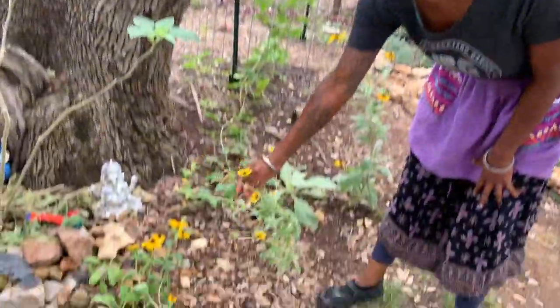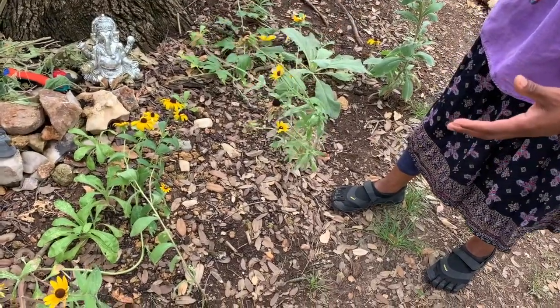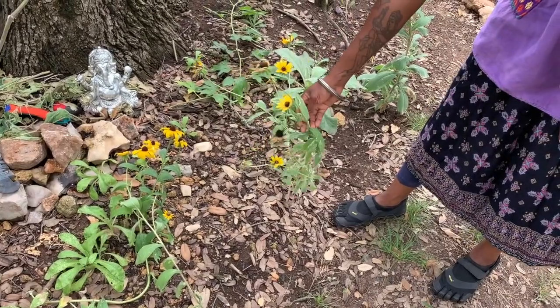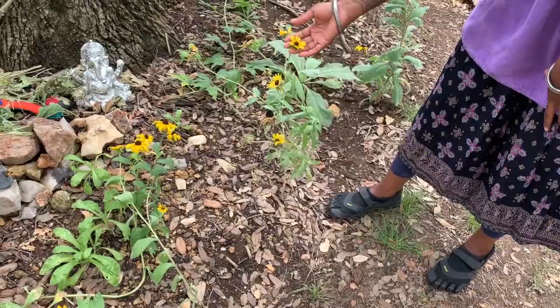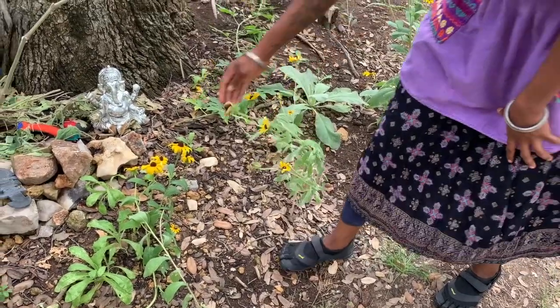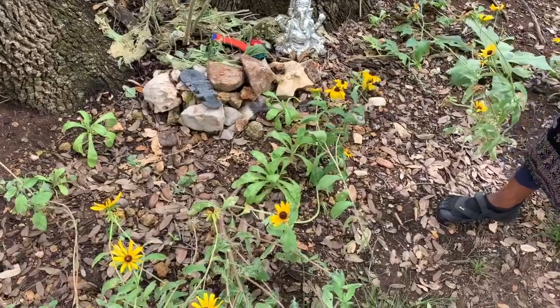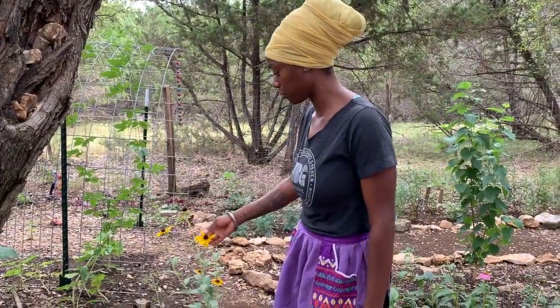Here we have black-eyed Susan that's been blooming for a long time. It's looking kind of rough right now — I think it's reaching the end of its season. Interspersed here are calendula babies. I have planted calendula all over the whole yard because it's such a wonderful flower to have around, such a wonderful herb for us to use.